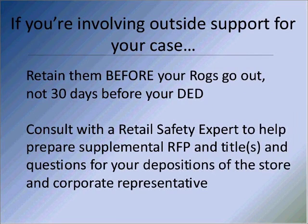If you're involved in any kind of outside support using an expert, please think about retaining them very early on in the case and not 30 days before your expert deadline date. Make sure that expert can help you by preparing supplemental requests for productions, advising on depositions, getting deposition questions for you, and who you should be deposing and why. Don't wait until the night before — I was called last night at 5 minutes to 5 because someone wanted to prep for a deposition the next day. While you can help them, it's easier if you've got a little bit of time.